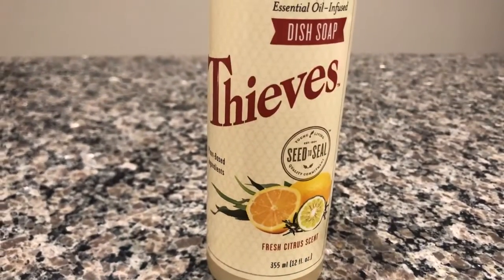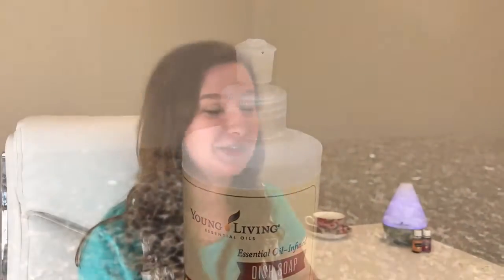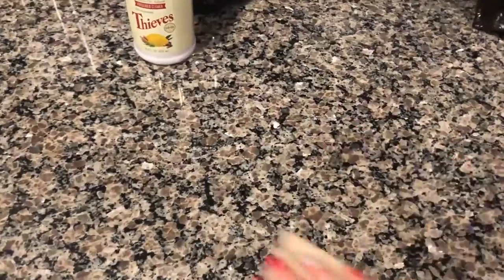If I need an extra boost of energy I also take Ningxia Nitro, which contains oils like peppermint and spearmint, and it is so good. I usually clean on a daily basis, so I put my cleaning routine in here, which includes my Thieves dish soap because there's always dishes to do. I also use my Thieves household cleaner almost on a daily basis to wipe down my countertops and things like that.